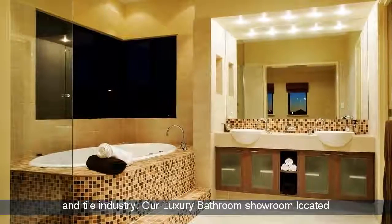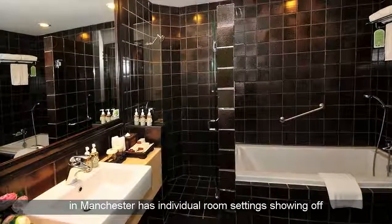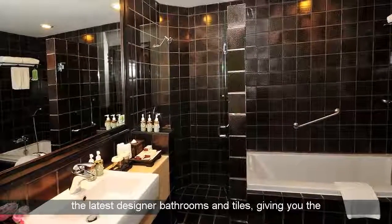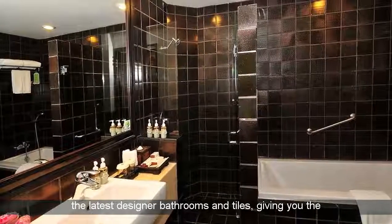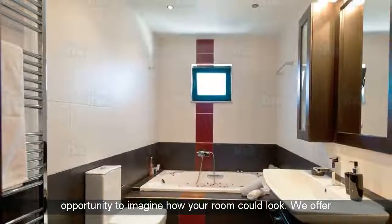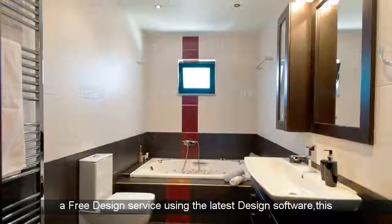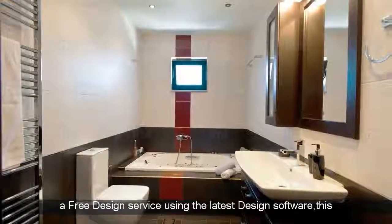Our luxury bathroom showroom located in Manchester has individual room settings showing off the latest designer bathrooms and tiles, giving you the opportunity to imagine how your room could look. We offer a free design service using the latest design software, which allows us to create you a virtual image of the finished room.